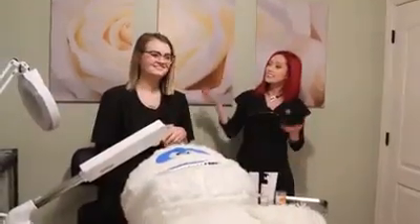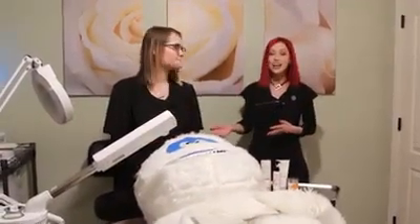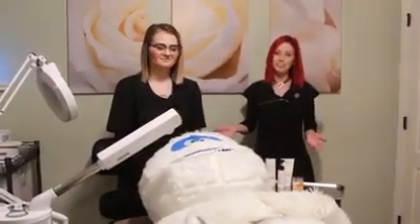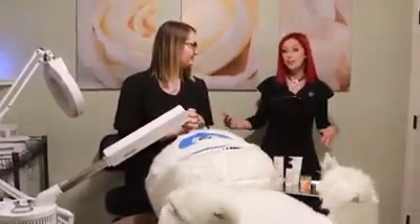One of our other service providers — this is Shelby. Shelby is a master esthetician as well as a lash and makeup artist. Today she's got the Yeti relaxing for an awesome facial. Shelby also does chemical peels.